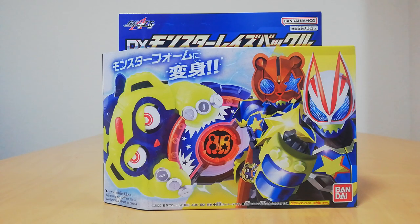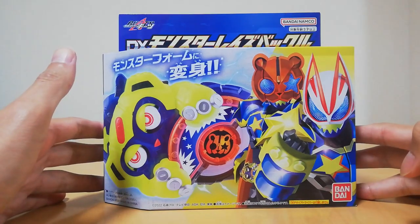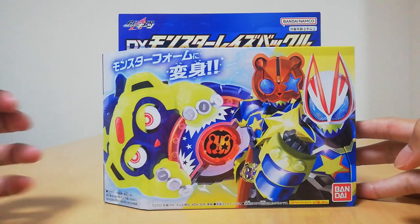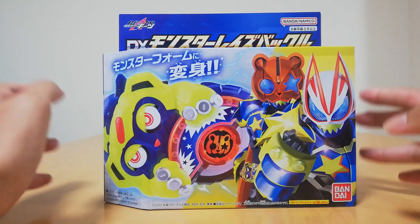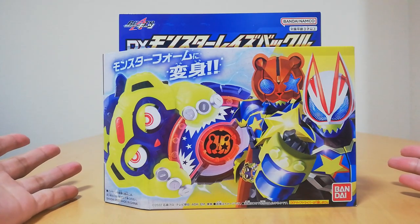What's up everyone, it is Anthony from Mirrors of Anim, and today we got ourselves the DX Monster Raze Buckle that comes with the Kamen Rider Punk Jack Core ID or ID Core. I still don't know which — is it Core ID or ID Core? Please let me know in the comments.